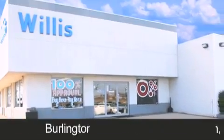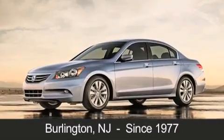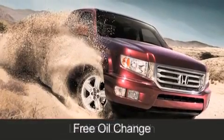Willis Honda is located in Burlington, New Jersey, where we have serviced the community since 1977. When you purchase a vehicle from Willis Honda, you will receive lifetime car washes, free oil changes, and free loaners for life.